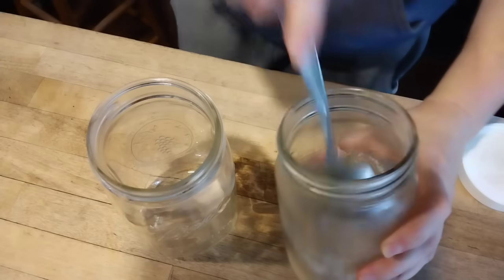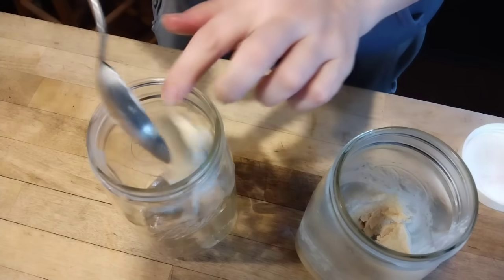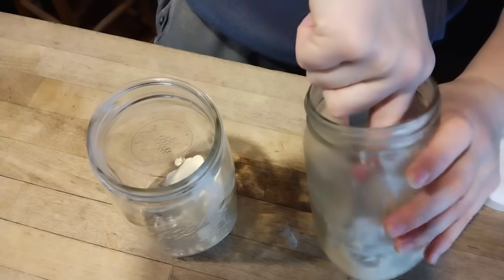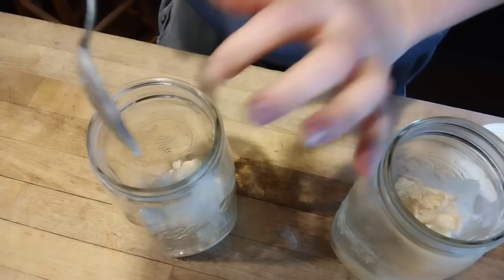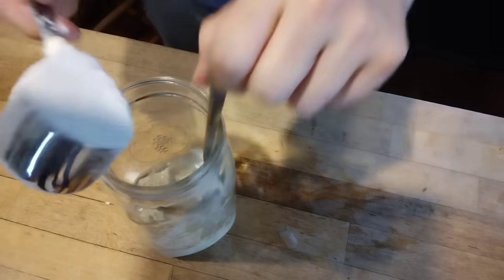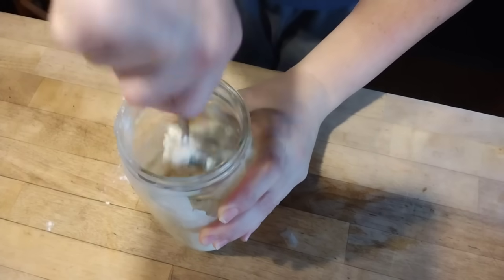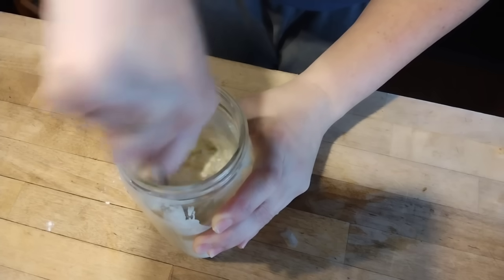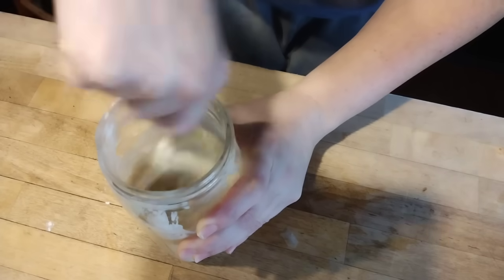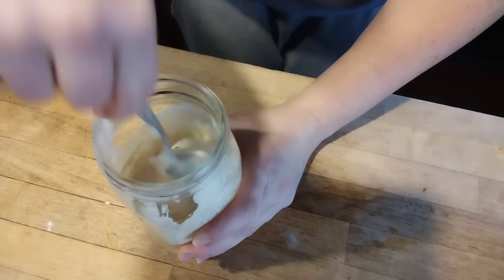So I needed to get out my sourdough starter that's been neglected and sitting in the fridge for probably six months. The dark liquid on top is called hooch — it's perfectly safe, we just pour that off. My starter was in the back of the fridge and must be a little too cold; there are even ice chunks in here. That's no problem — we'll transfer the contents to a clean jar and reactivate it. When I eventually run out of yeast, probably in the next couple weeks, I'll have sourdough starter ready to use. We'll feed it with flour and water for two to three days to get it activated again, and I'll bring sourdough recipes in next week's videos.